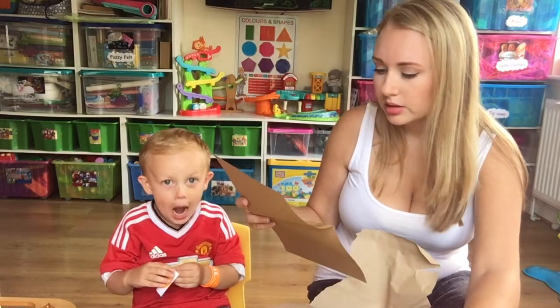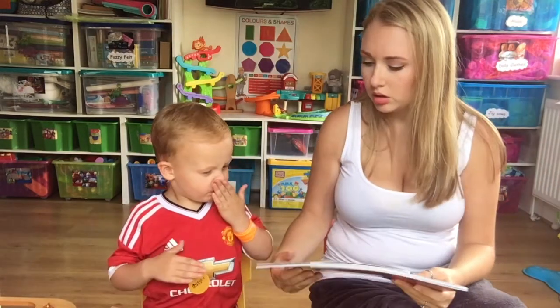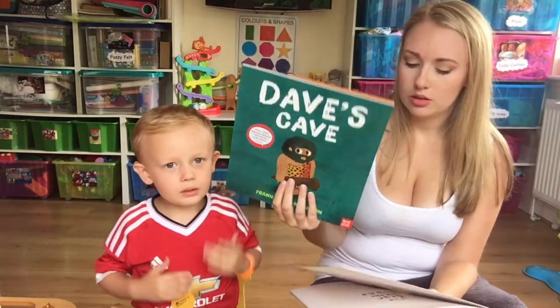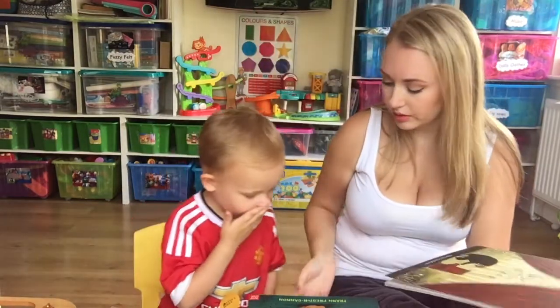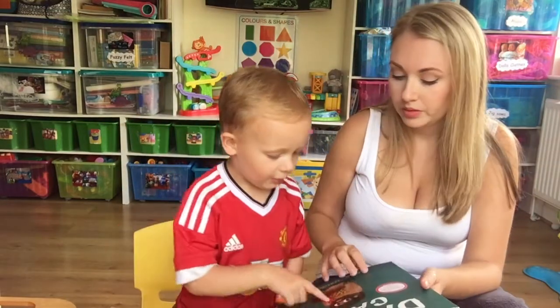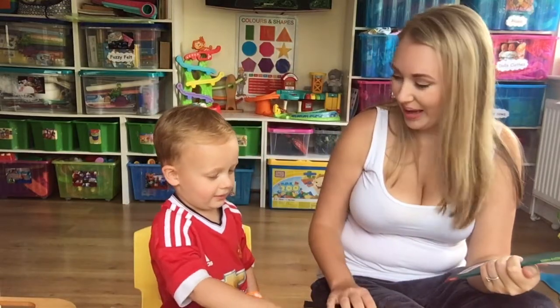I'm liking this one. Let's look at our books. So we've got Dave's Cave and The Bear and the Piano. I haven't seen either of these books around, so it's nice to have a story that we haven't seen before. What do you think? You like Dave's Cave the best?